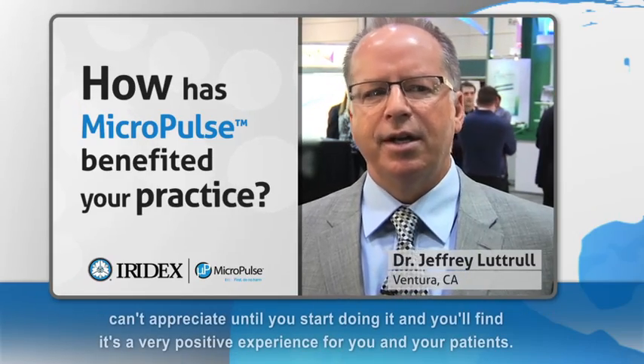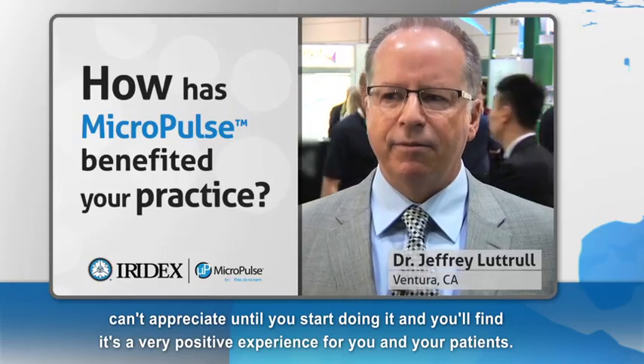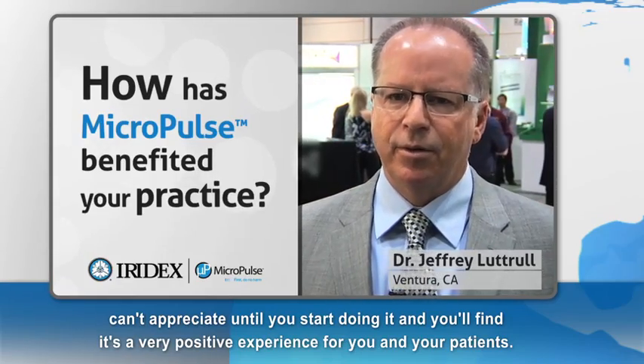You can use it with combination therapy whenever you feel necessary with absolutely no risk. And that is a change that you really can't appreciate until you start doing it, and you'll find it's a very positive experience for you and your patient.